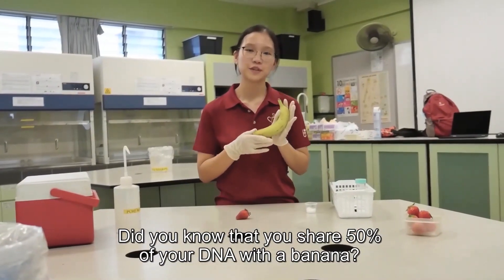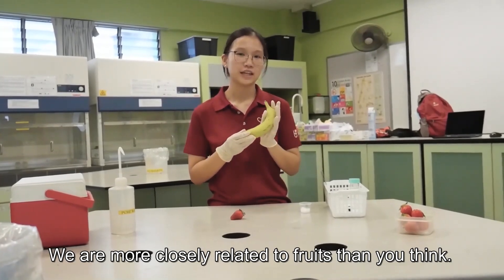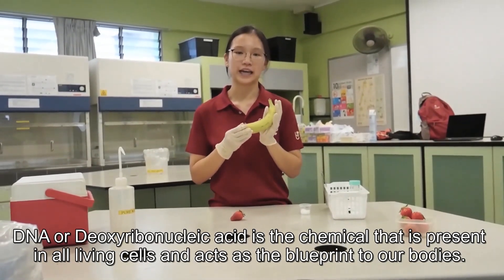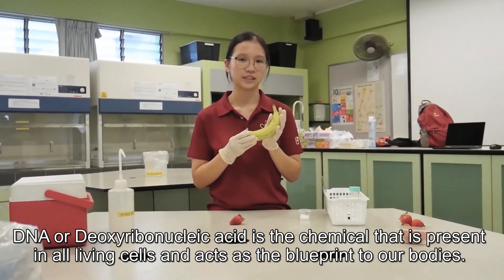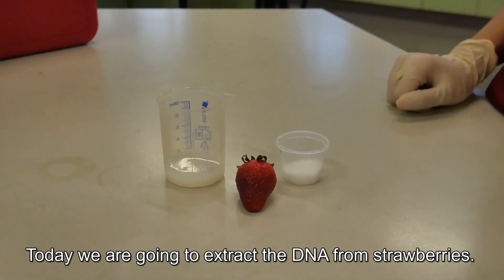Do you know that you share 50% of your DNA with a banana? We are more closely related to fruits than you think. DNA is the blueprint to our bodies. Today, we are going to extract the DNA from strawberries.